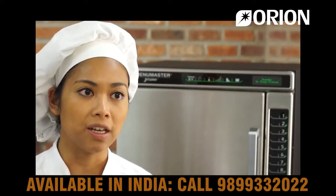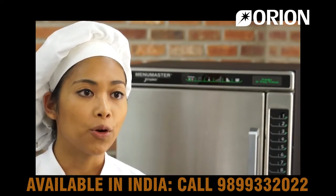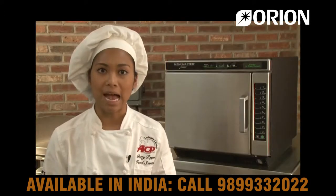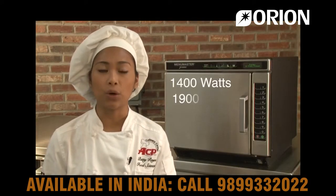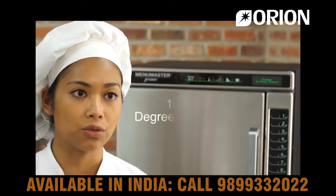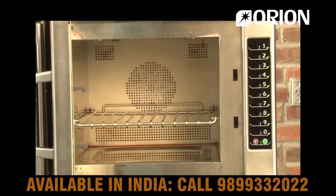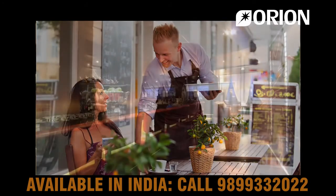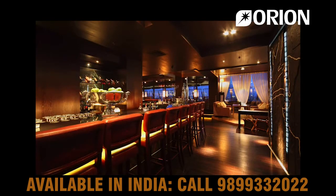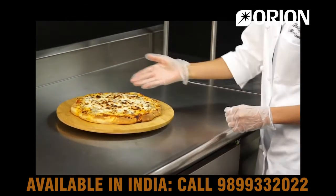Looking to increase speed of service and add dollars to your bottom line? Then the Menumaster JetWave Ovens are perfect for your operation. The JetWave Ovens output either 1,400 watts or 1,900 watts of microwave energy. Forced convection ranges from 150 to 475 degrees Fahrenheit. With a smaller exterior footprint and larger interior capacity than competitor ovens, the JetWave is ideal for coffee shops, bars, kiosks, or any operation where counter space is limited. Its 1.2 cubic foot capacity will easily accommodate a 12-inch pizza.